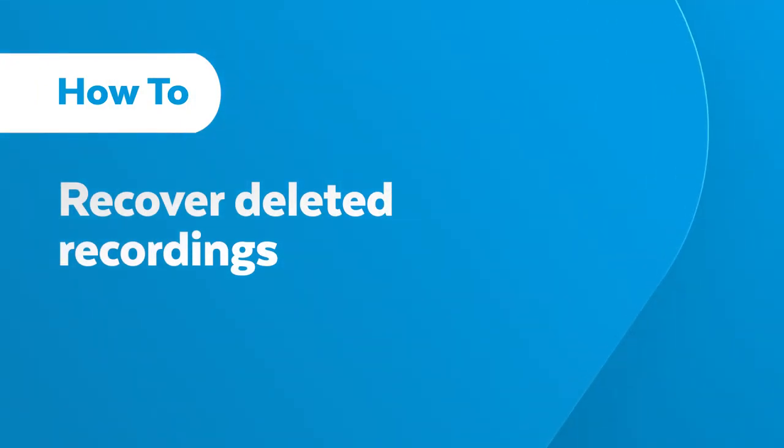Sometimes you accidentally delete a recording that you wanted to keep. Fortunately, there's an easy way to find and recover recently deleted recordings.